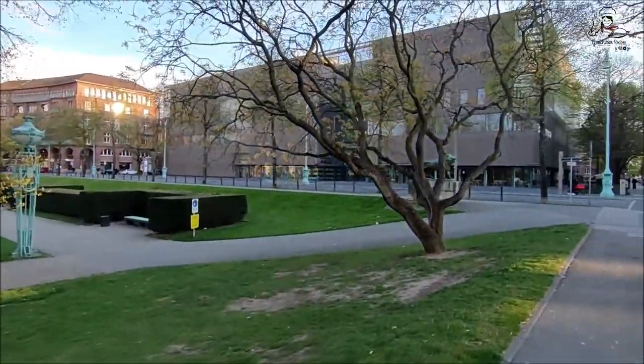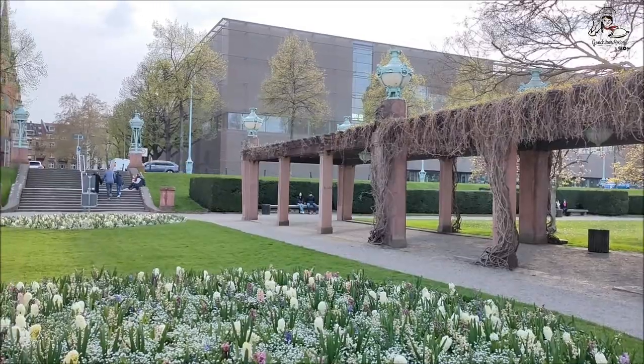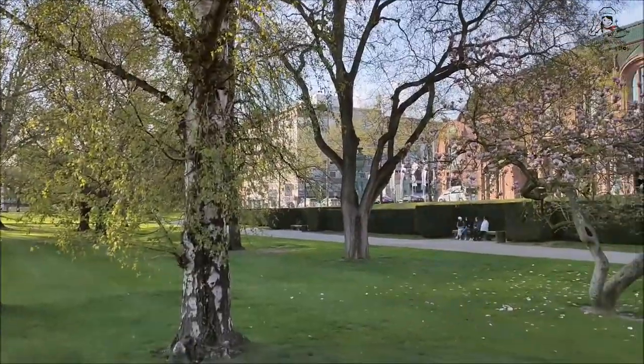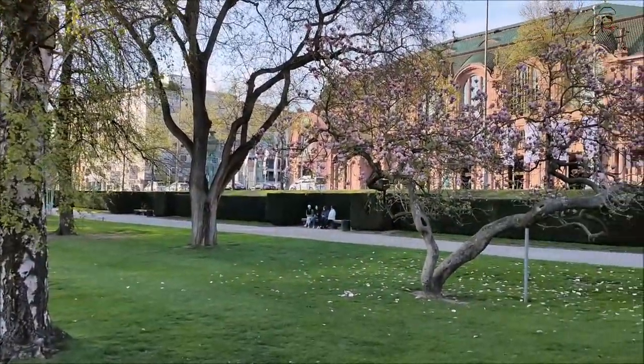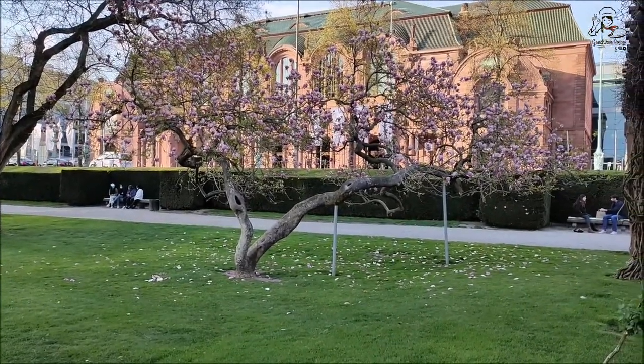To the left of the water tower you can see Mannheim's art gallery, which houses the city's art collection as well as temporary exhibitions. The building behind this flower bed is the Rose Garden — it's the place where artists like Sting, Simply Red, and Whitesnake have performed.